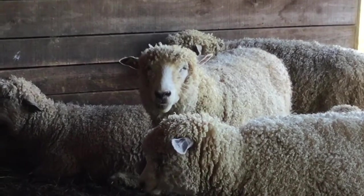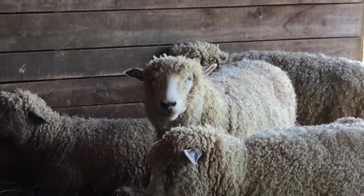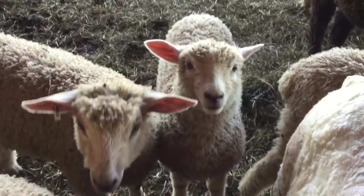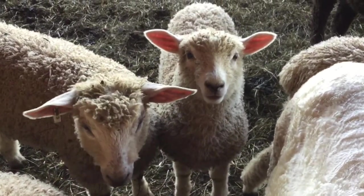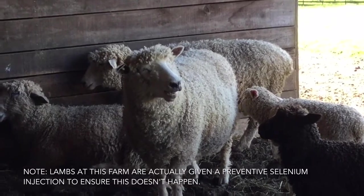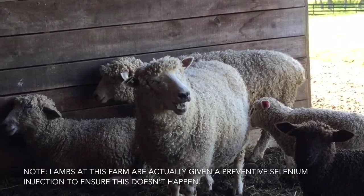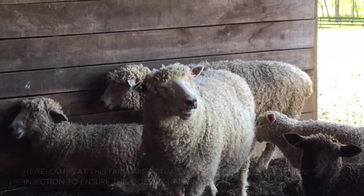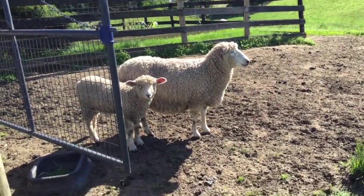Hey Lucky, I heard that your best friend Larry will be needing a shot today. No! Why does he need a shot? Do you remember the farmer mentioning that Larry hasn't been doing as well as the other lambs? It turns out that he has selenium deficiency. What in the world is selenium?